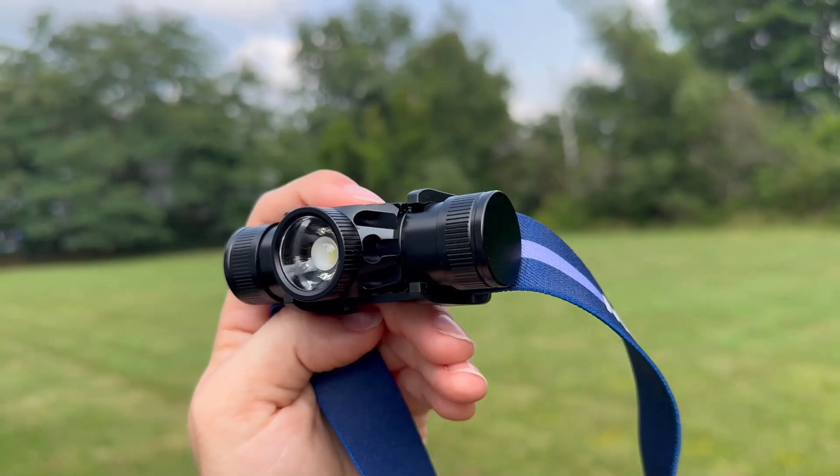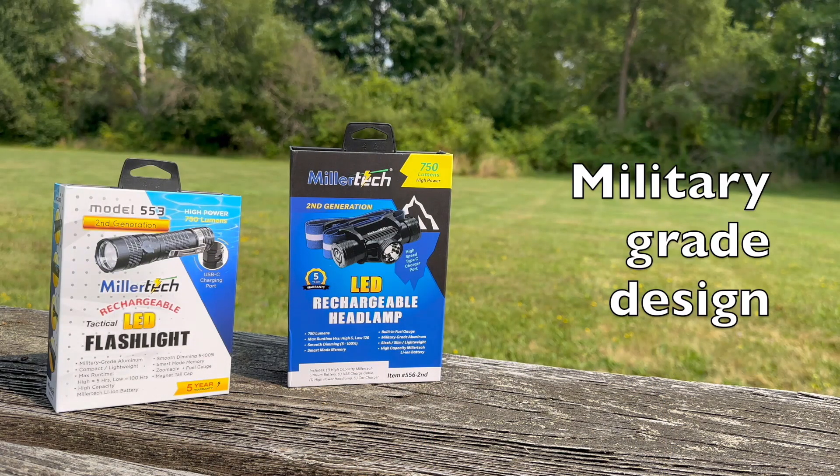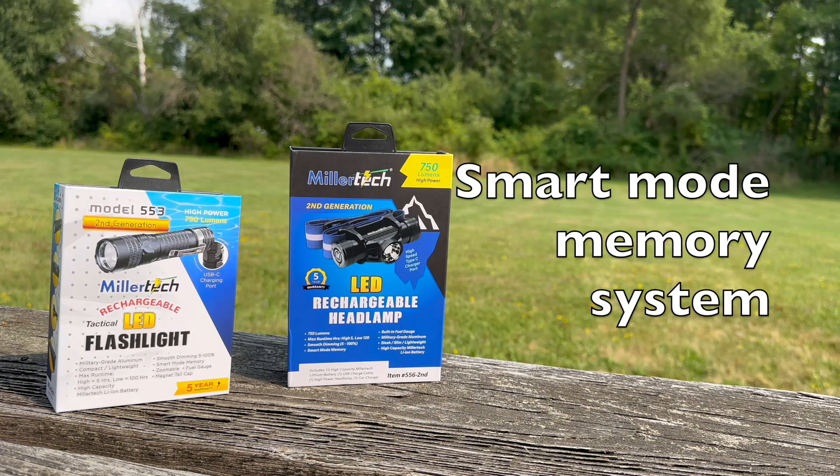With its sleek, slim, and lightweight military-grade aluminum design, it's built to last. Enjoy smooth dimming from 5 to 100% with smart mode memory, and monitor your battery life with the built-in fuel gauge.